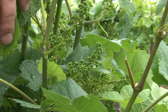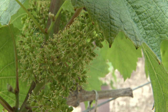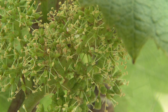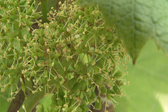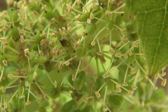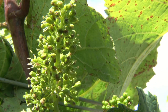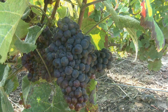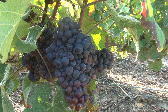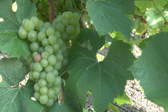Le choix des cépages est adapté aux variations pédologiques et climatiques. Traditionnellement, la Champagne utilise trois types de cépages : le pinot noir, le pinot meunier et le chardonnay. Le pinot noir, représentant 30% de la surface cultivée, et le pinot meunier, 40%, produisent des raisins rouges. Le chardonnay représente 30% des terres et produit des raisins blancs.